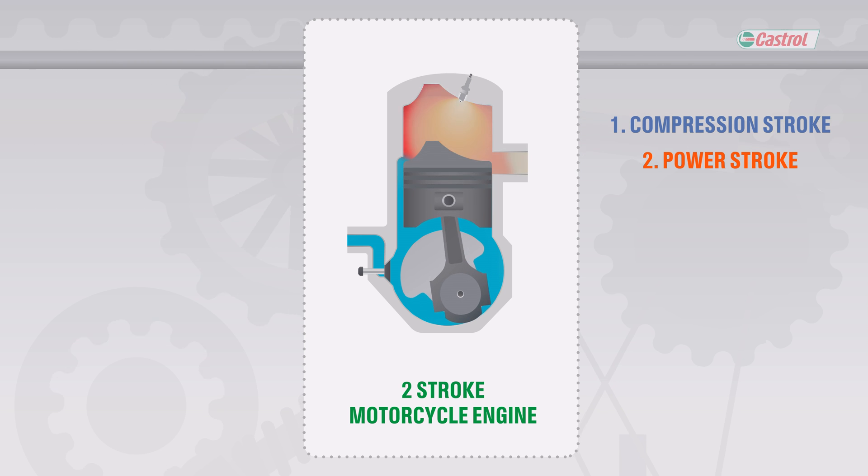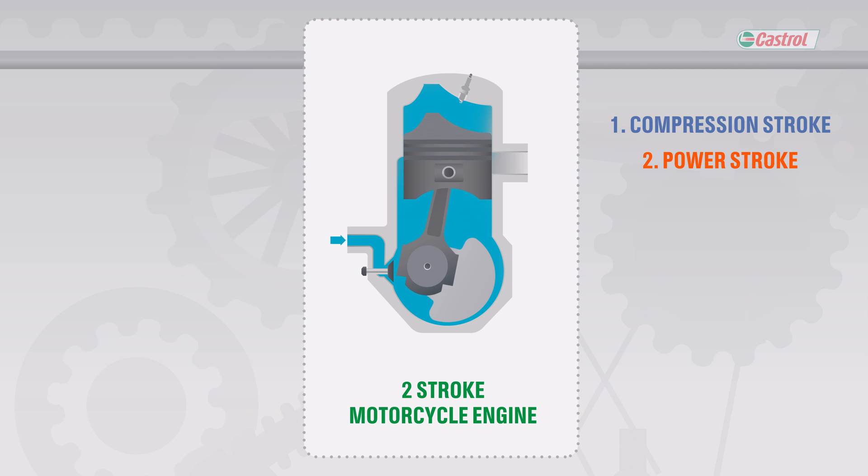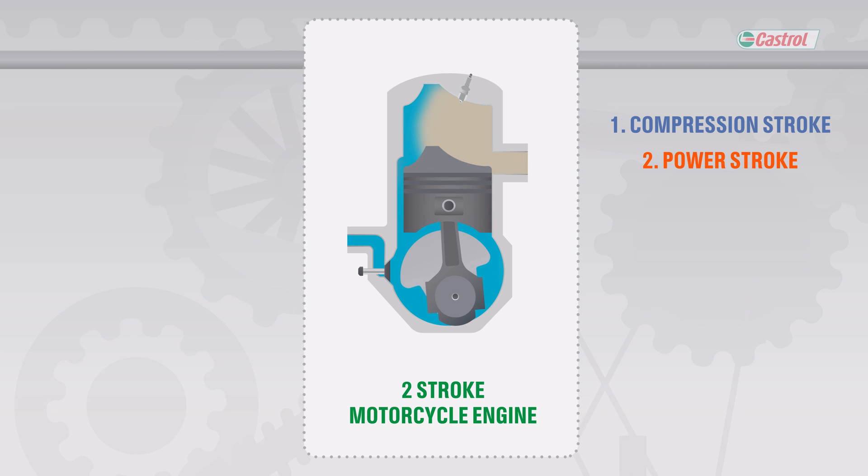During the compression stroke, a mixture of air and fuel enters the compartment. The piston moves up and compresses this mixture, which then gets ignited. The piston moves downward because of the ignition and opens up an outlet for the exhaust.